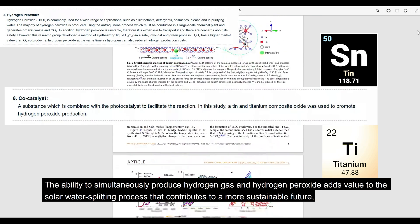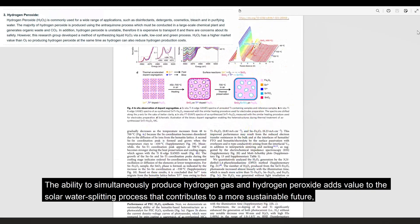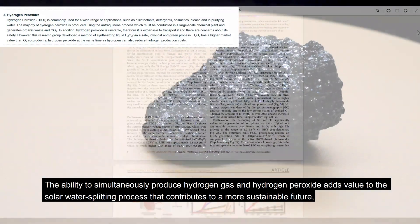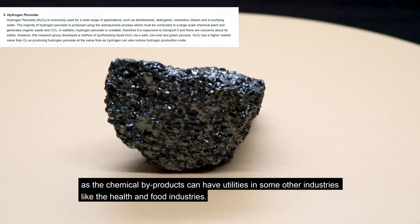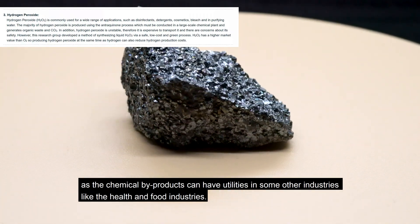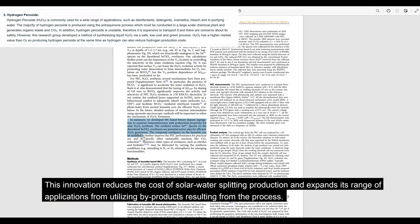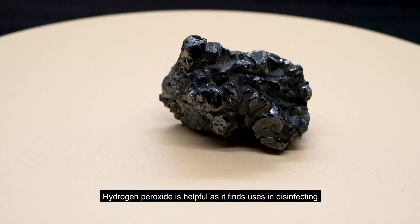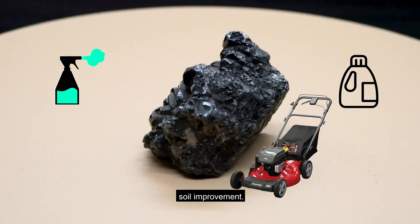The ability to simultaneously produce hydrogen gas and hydrogen peroxide adds value to the solar water splitting process that contributes to a more sustainable future, as the chemical by-products can have utilities in other industries like the health and food industries. This innovation reduces the cost of solar water splitting production and expands its range of applications. Hydrogen peroxide is helpful as it finds uses in disinfecting, bleaching, and soil improvement.